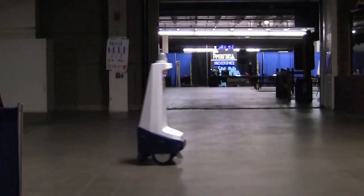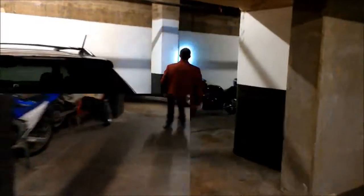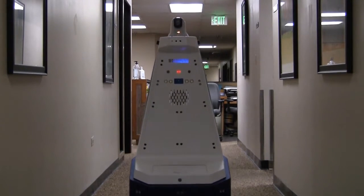Perfectly suited for overnight patrols, Gamma 2 Robots solve employment challenges by performing the least attractive security jobs — those hardest to fill and plagued by constant missed shifts or turnover.